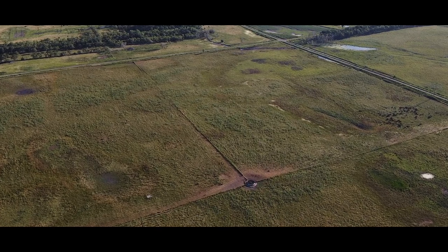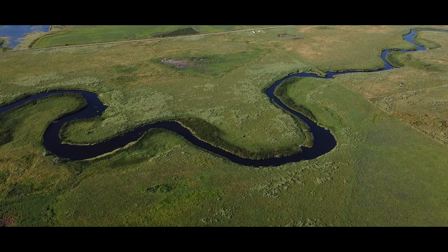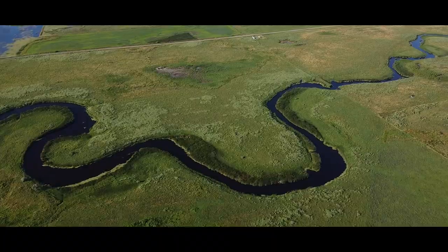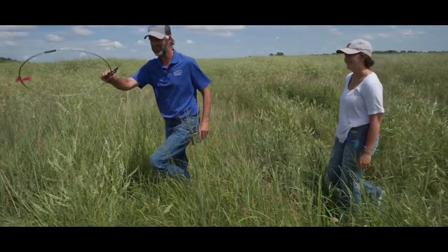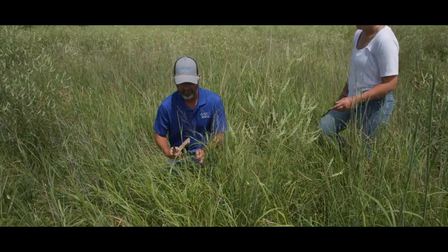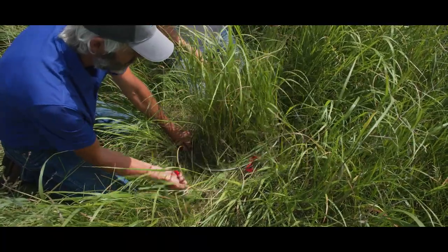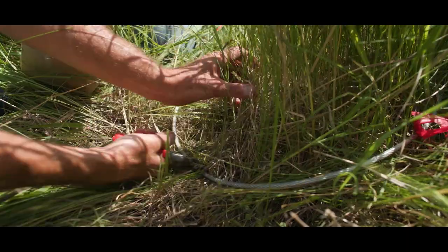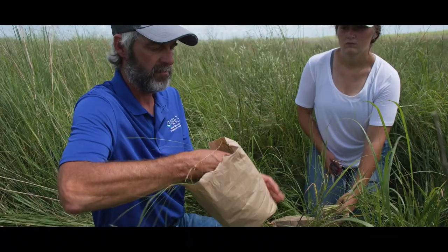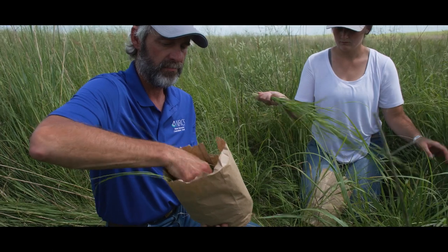They have deferred rotational grazing, management intensive grazing, and they also exercise rest rotation. One of the many objectives is to increase soil organic matter. After being farmed for a number of years, the soil was beat down. By putting it back to grass, implementing rotational grazing, and leaving more biomass on the soil at the end of the year, we're slowly and steadily increasing that organic matter and monitoring it over time.